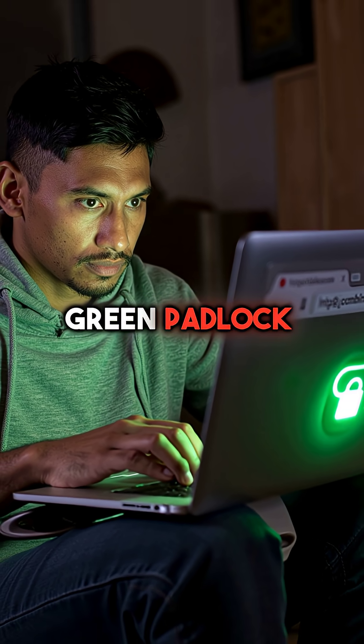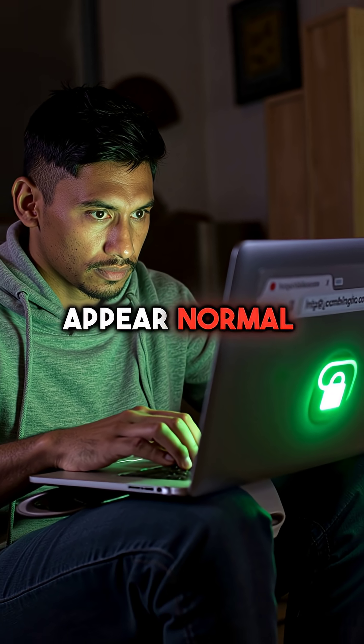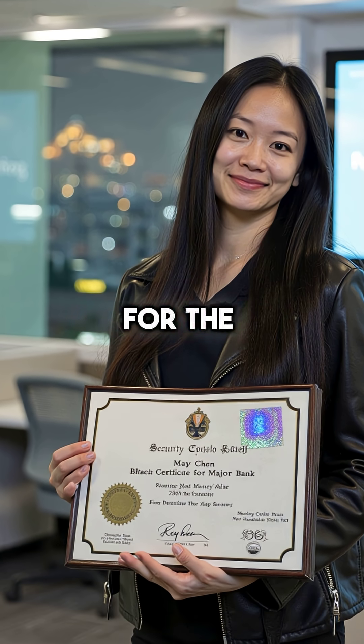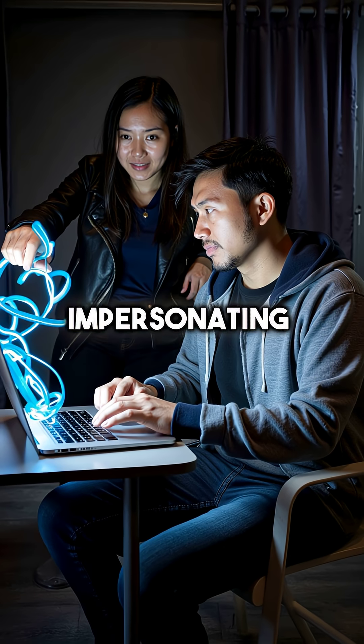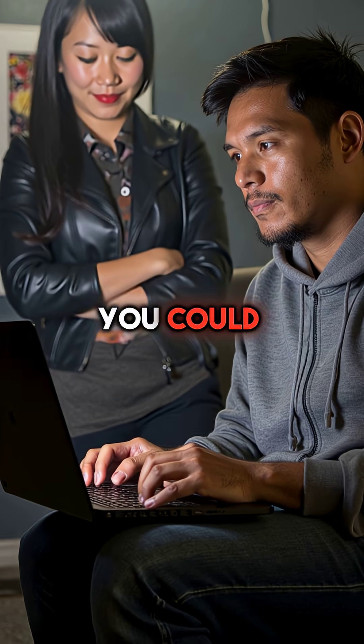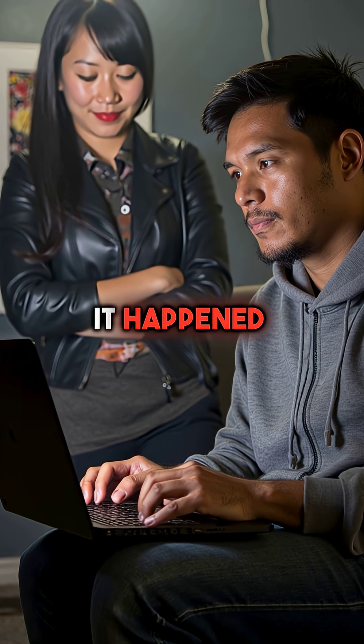HTTPS and green padlock indicators still appear normal. The fake sites can obtain valid security certificates for the domains they're impersonating. Your browser shows everything is secure while criminals harvest your banking credentials. You could be completely fooled and never know it happened.